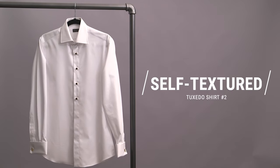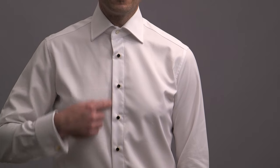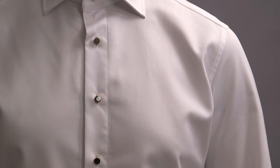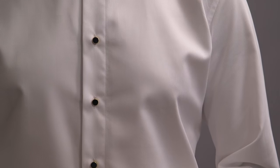Tuxedo shirt number two is what's called a self-textured shirt. Self-textured simply means that the shirt is in all the same fabric. We have a turned down collar on this one, a stud front, and French cuffs. The turned down collar, as well as the absence of the bib front, makes this shirt less formal than the wing collar shirt. It's one of the most versatile tuxedo shirts — it can work with a three-piece tuxedo, two-piece, with a waist covering or without, peak or shawl lapel, dinner jacket. You really can't go wrong. One detail to note is that a textured fabric is best for more formal options, and a fabric with no texture would be less formal.